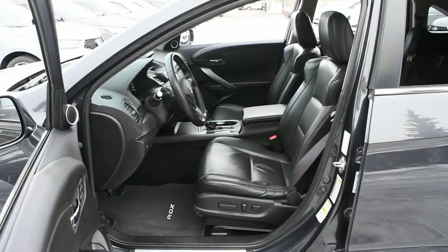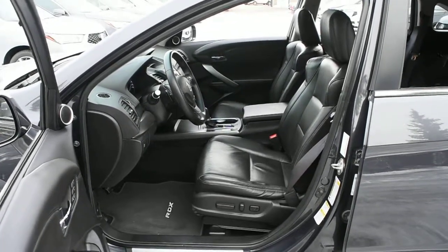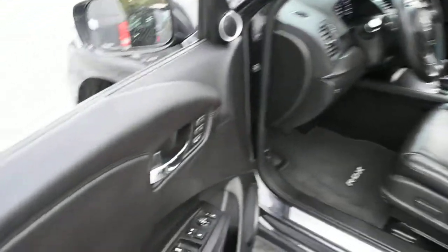Now for the cabin itself, it's upgraded to perforated ebony leather. Front seating is 8-way power adjustable with heated elements. The driver's seat memory is located on the side.